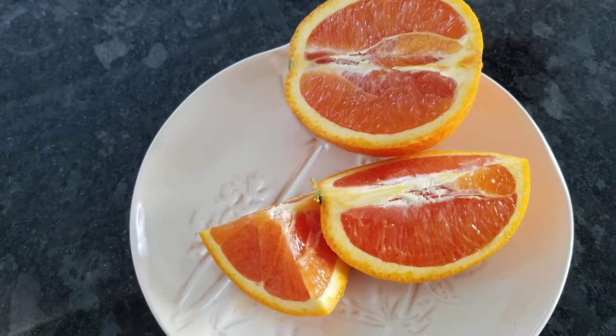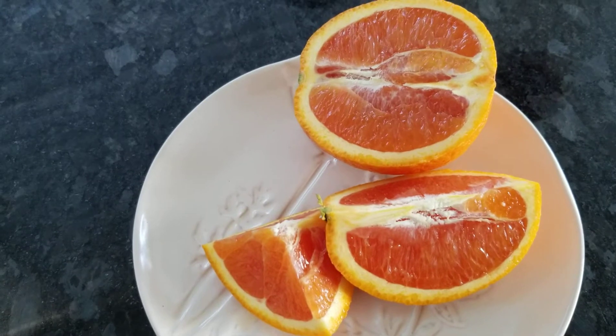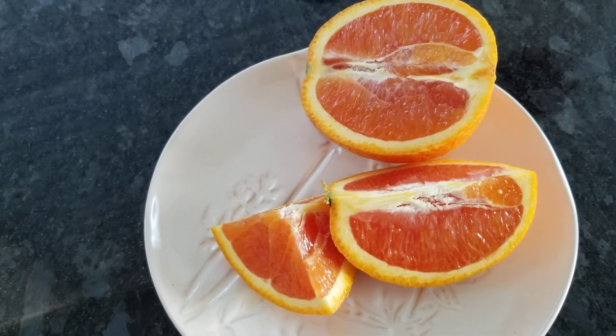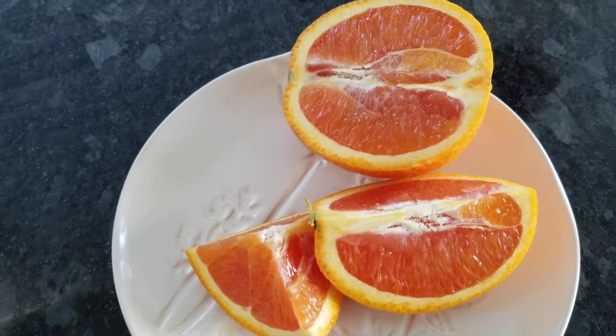It's sweet. I don't know if it's any different than a regular orange. Let me give my daughter a piece and see what she thinks.